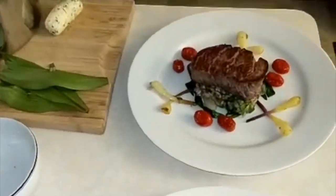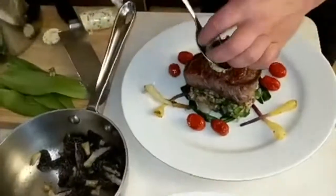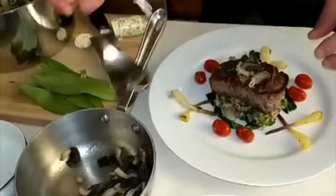Welcome to the Urban Wine Collective, where we help people find good wine and food in the city. Today we are going to recommend wines to pair with tenderloin prepared with wild onions, mushrooms, and finished with a lemon thyme butter.